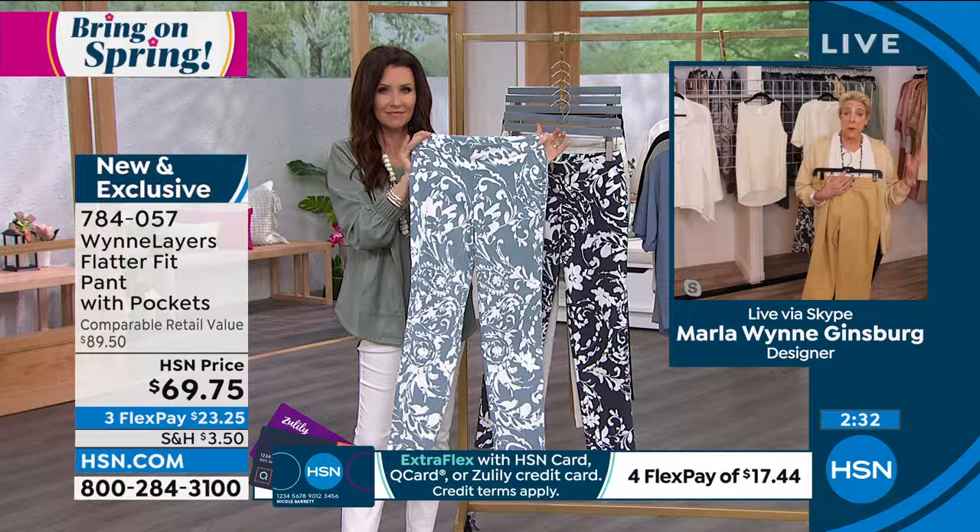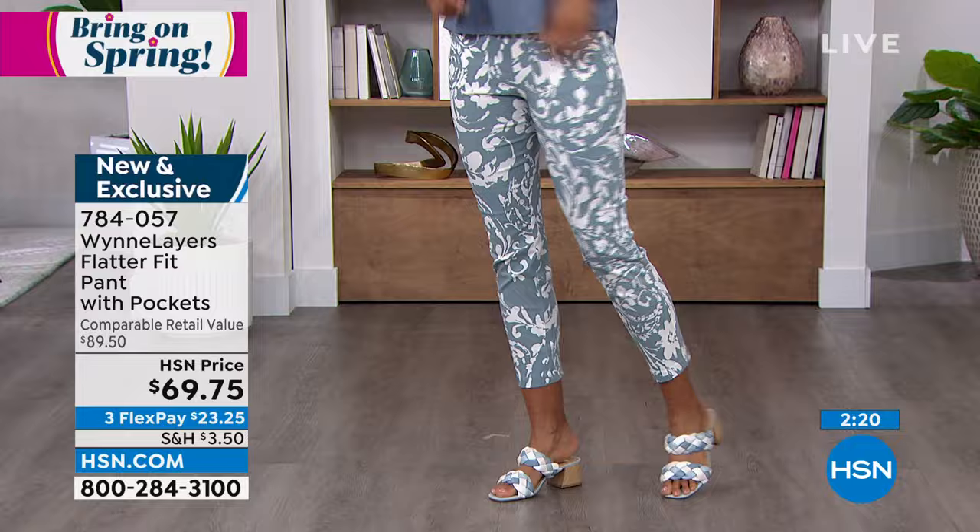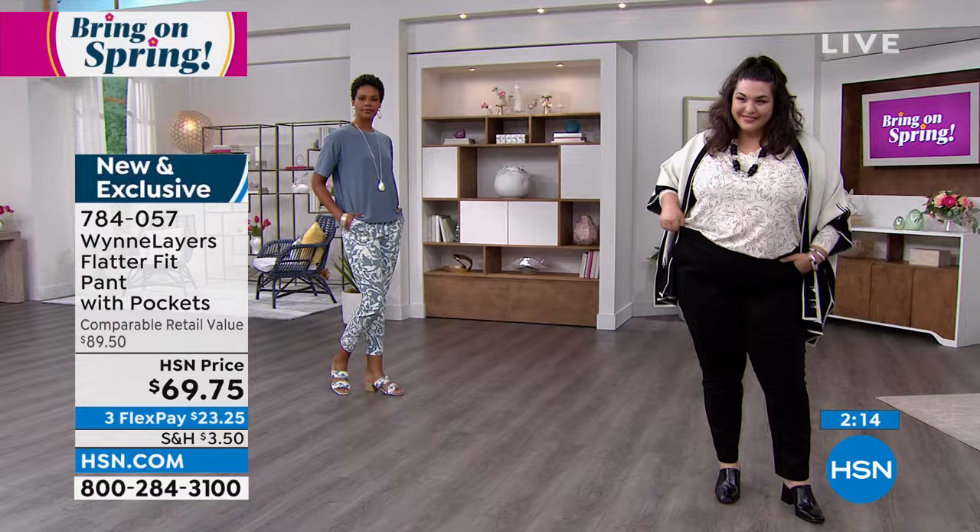Here's what I want to say to you: you probably have a bunch of black pants. We do the flatter fit in black, but you don't need to do the black unless you don't have a great black pant that goes all seasons, fits well, is comfortable, holds you in a little bit, and has pockets. What you need is to upgrade your wardrobe with the print you're seeing on Victoria, or the inky blue.